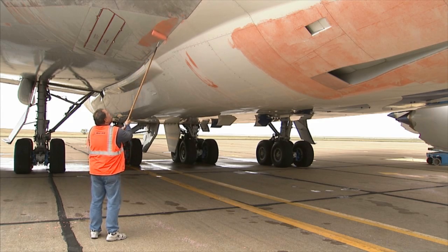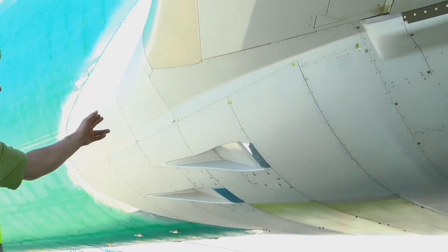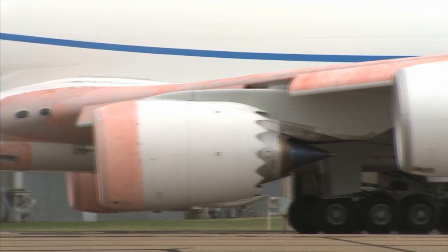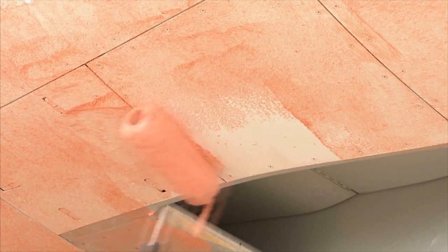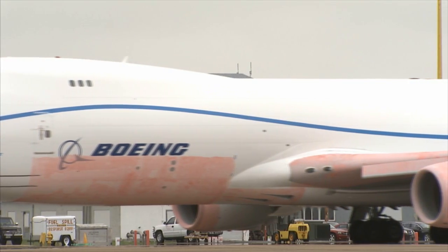Meanwhile, technicians paint sections of the airplane pink. Nick Baker, one of the engineers who planned the test, explains the substance is pink dye mixed with a mild cleanser. It comes right off when sprayed with water.